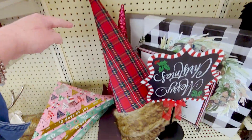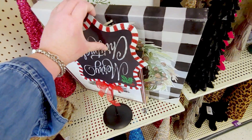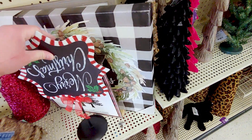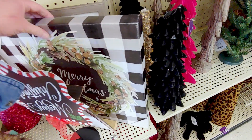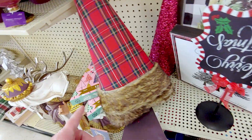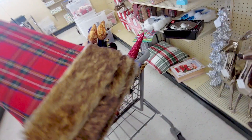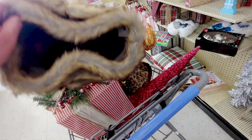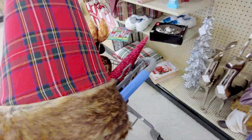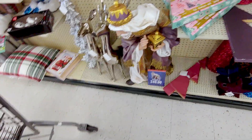They have these really cute plaid looking Christmas trees — cone trees. I'm going to grab this before it falls. It's like a domino effect here. So these are in my cart too. They're originally $19.99. So then 80% off. They're pretty big too. Look how pretty they are with the faux fur. It's so pretty.